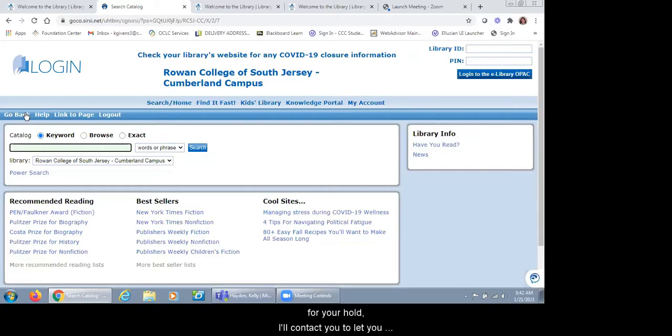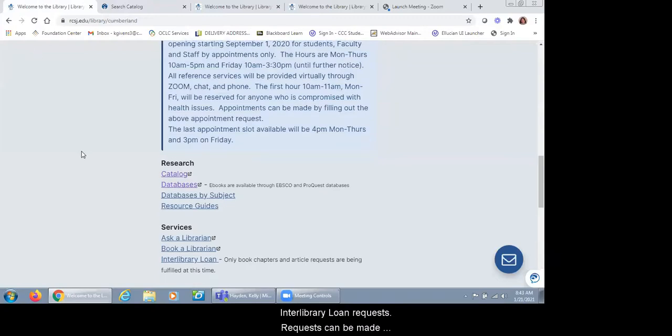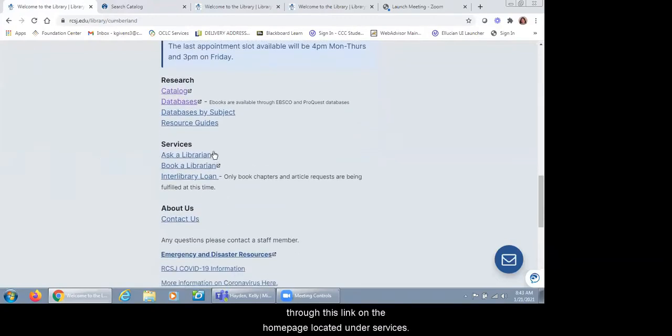Once we have the items here for your holds, I'll contact you to let you know it's available. All you have to do is come visit and we'll check out the item to you. We also have interlibrary loans, or ILLs. Interlibrary loans allow us to request items from libraries across the country. The pandemic has put some restrictions on it — meaning delayed delivery times at times. Right now, our library is only allowing faculty, staff, and students to place interlibrary loan requests.